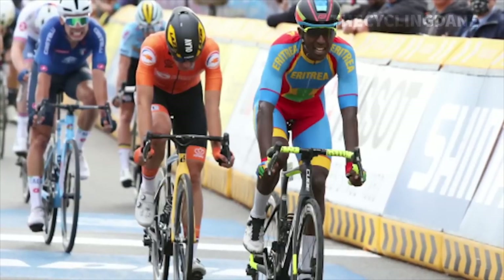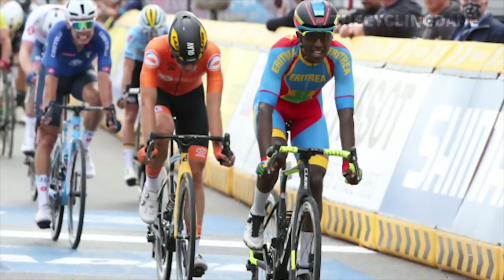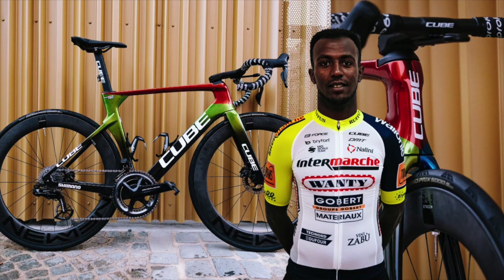However, the cycling world first sat up truly when the young star finished second in the under-23 road race at the world championships in Flanders last year. But in today's video, we're going to take a closer look at the bike that he will be using at the 2022 world championships road race, this time in the elite category.